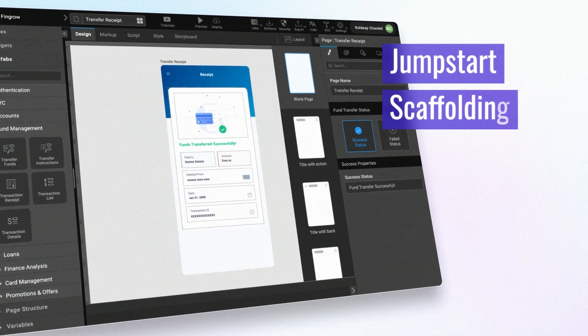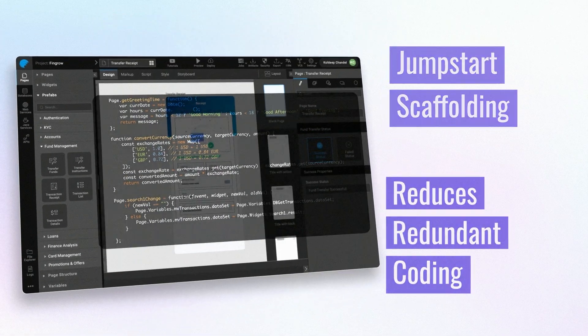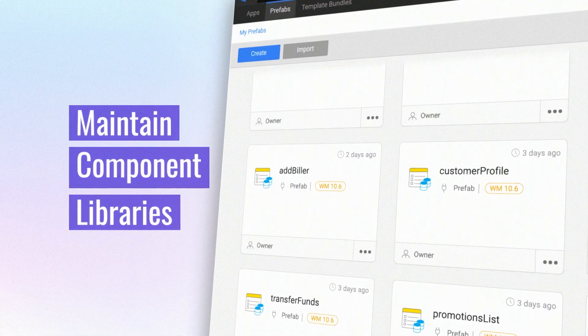WaveMaker provides jumpstart scaffolding, reduces redundant coding, and allows developers to maintain component libraries.